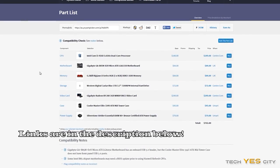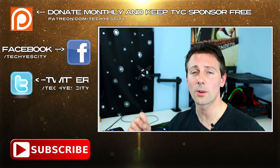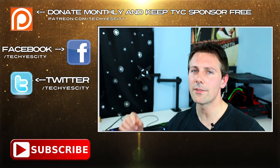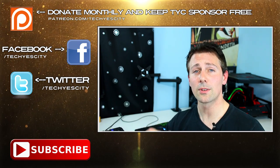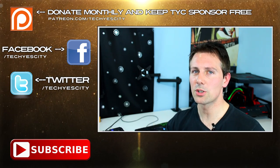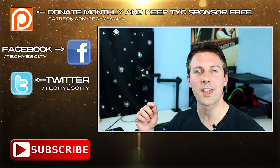That's it for today — the total build comes in at $762 Australian dollars and it's going to be a great PC for gaming. If you haven't already, hit that like button. Drop a comment below if you have any questions and I'll get back to you. Subscribe if you haven't already, and check me out on Twitter and Facebook. Patreon link is there too if you want to support the channel. I'll catch you in another tech video very soon — peace out!